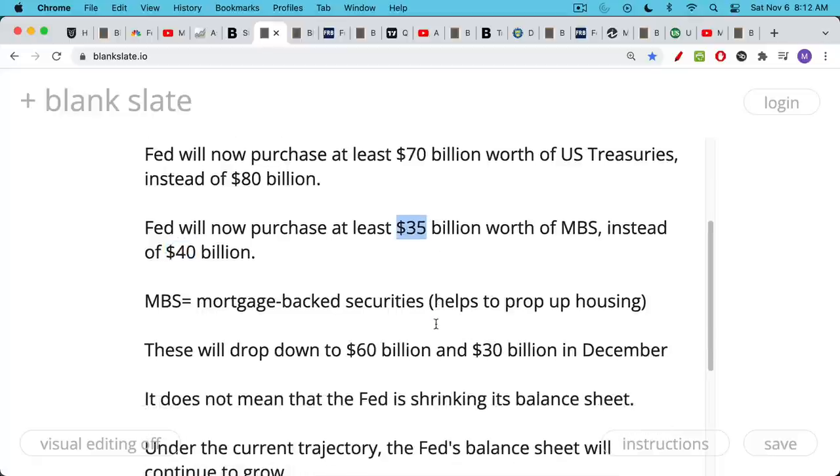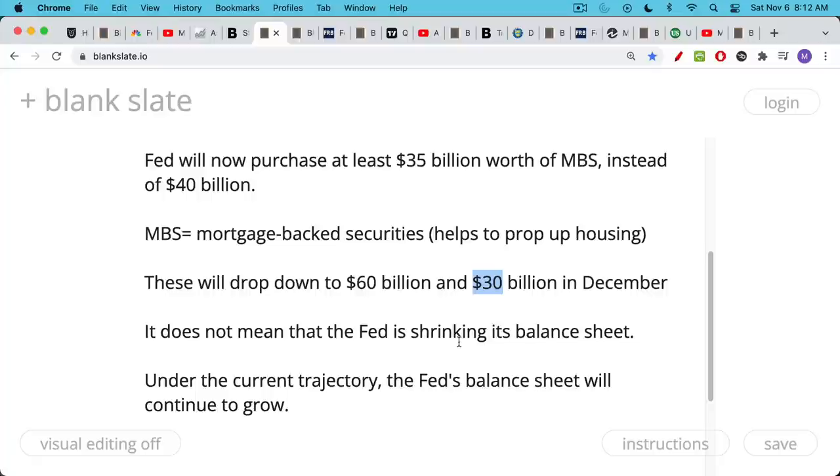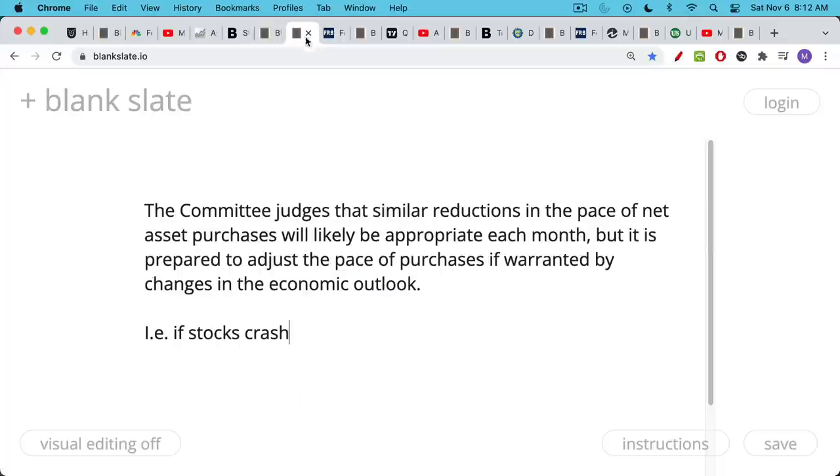This is a way that the Fed provides support to the housing market by making mortgage rates very low. It's also going to be tapering mortgage-backed securities — instead of buying at least $40 billion per month, it's going to be buying $35 billion per month. The Fed has told us these amounts are going to drop every single month. It'll drop another $10 billion in December, another $5 billion for mortgage-backed securities in December. It's important to realize a taper does not mean the Fed is shrinking its balance sheet. They're decreasing the amount purchased every month, but they're still printing money and purchasing bonds, so the balance sheet will continue to grow, eventually reaching zero purchases perhaps six or seven months from now.